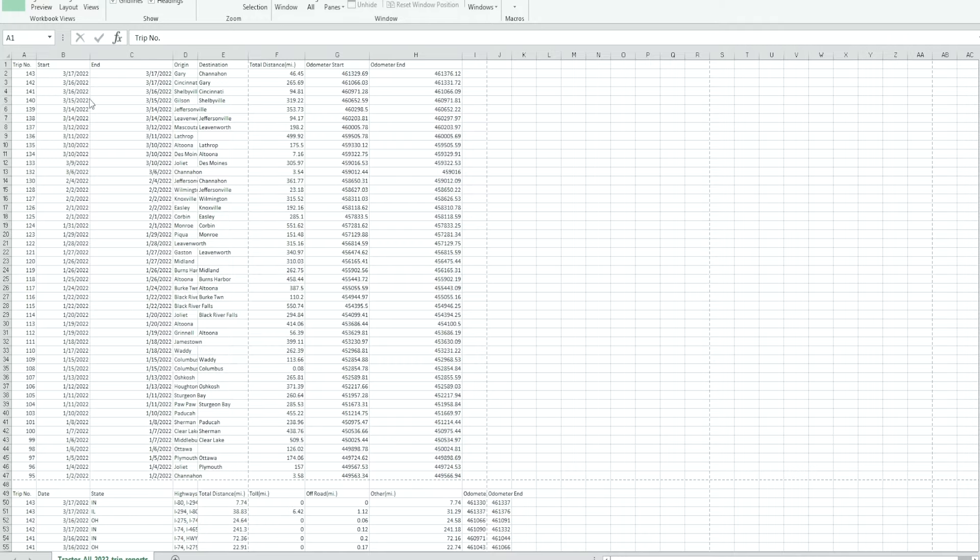On the top part, you'll see that it assigns a trip number, the date, start date, end, origin, destination, total distance, odometer start, and odometer end. When you set up the Garmin, you have to make sure you set it up with your correct mileage on your odometer so that it records correct odometer readings.